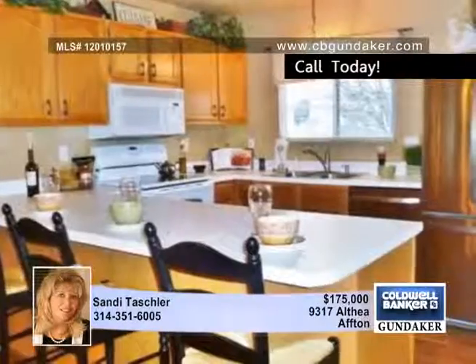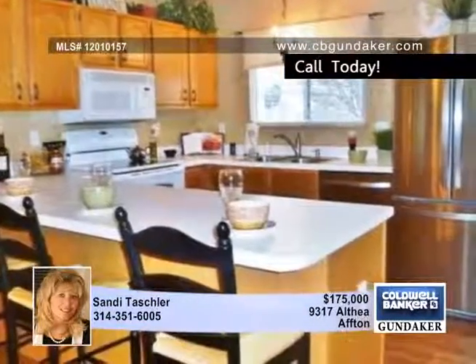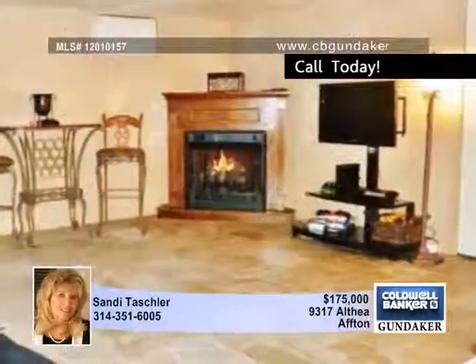The updated kitchen includes stainless appliances, a separate dining area, plus an additional 14 by 11 formal dining room. Both walk out to a large aggregate patio and beautiful yard. The graceful updated half bath on the main level is convenient for both family and guests.